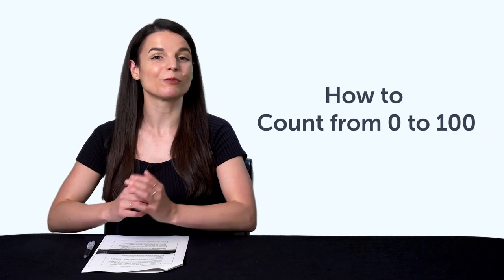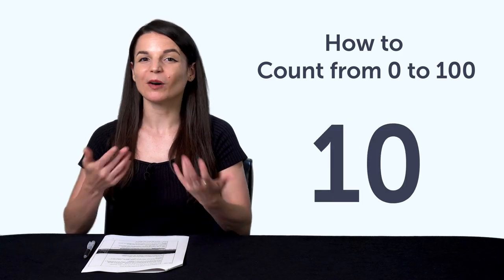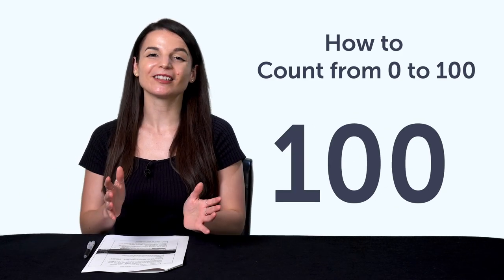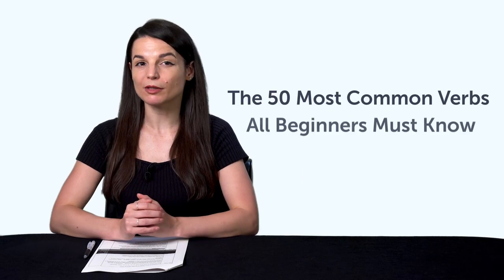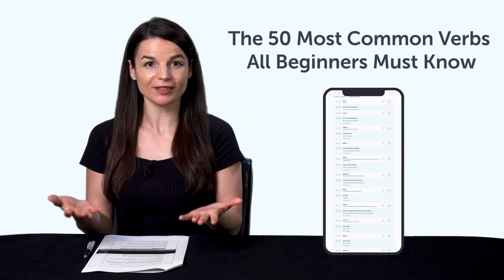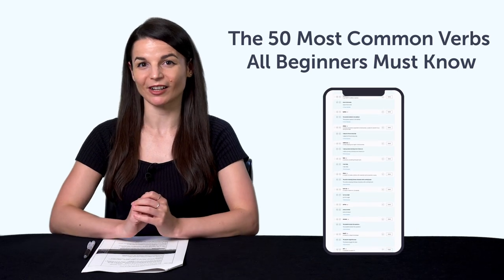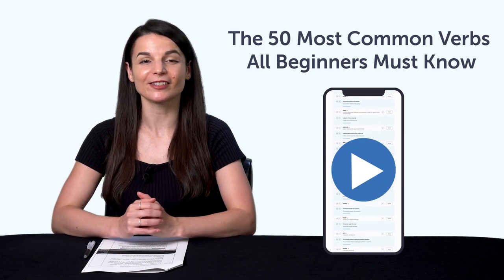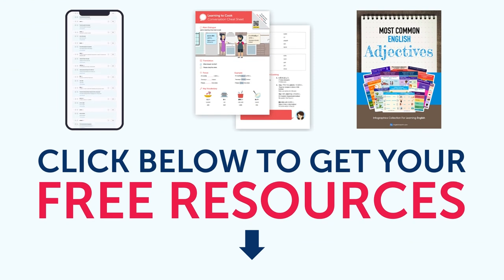Fourth, how to count from zero to 100. Fifth, the 50 most common verbs all beginners must know — this lesson will drill the 50 most common verbs into your head using the free audio slideshow tool inside. To get your free resources, click the link in the description below. They're yours to keep forever.